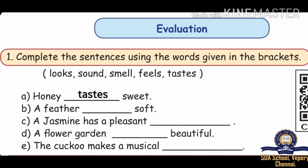A jasmine has a pleasant dash — the answer is: Smell. It has a pleasant smell. A flower garden dash beautiful — the answer is: Looks beautiful.